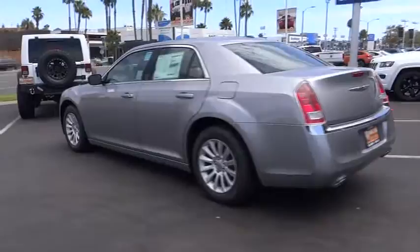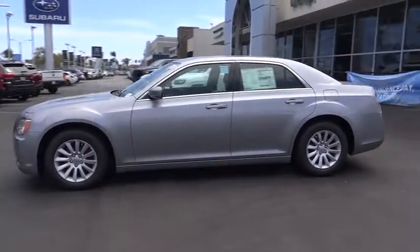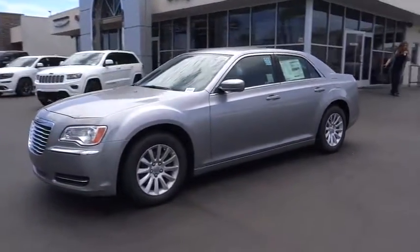Traction control, anti-lock braking system, stability control, steering wheel audio controls, adjustable steering wheel, power steering, driver airbag.